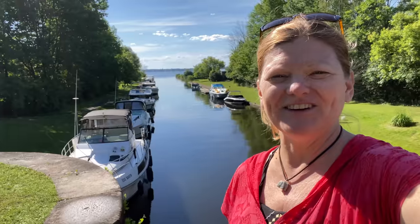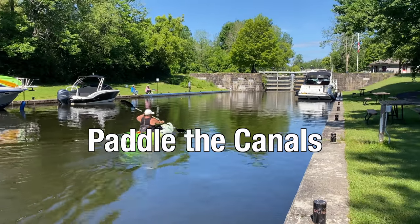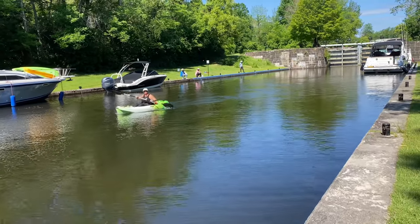It's a beautiful day here in Ontario, Canada. We're at Beveridge's Lock and the skies have opened up with sunshine. With Le Boat, you can rent kayaks and bring your bicycles — it's really great to go kayaking down the channel. You can even go through the locks if you want.